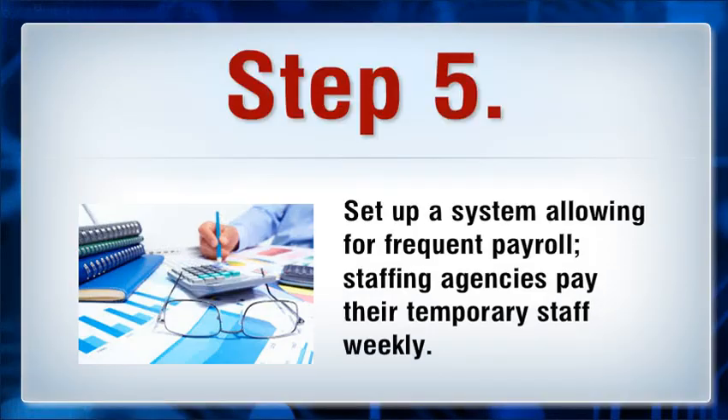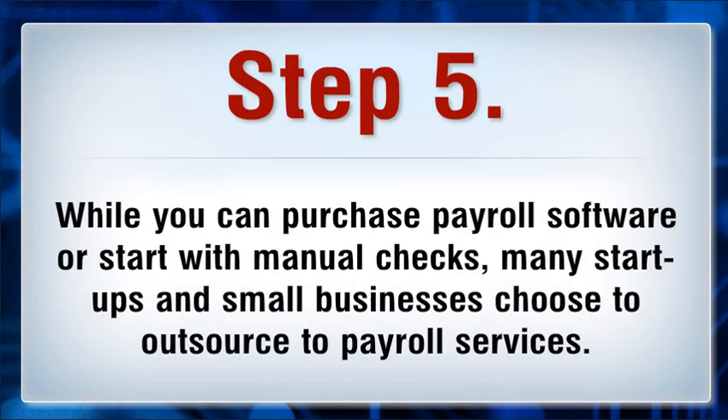Step 5: Set up a system allowing for frequent payroll. Staffing agencies pay their temporary staff weekly. While you can purchase payroll software or start with manual checks, many startups and small businesses choose to outsource to payroll services.